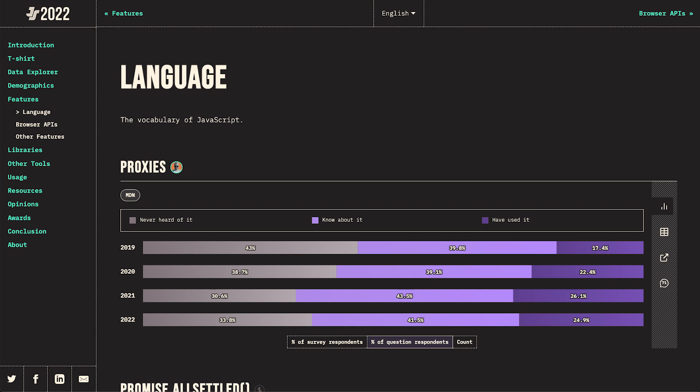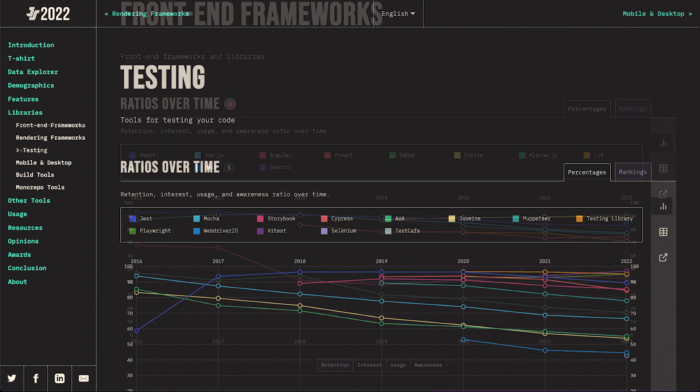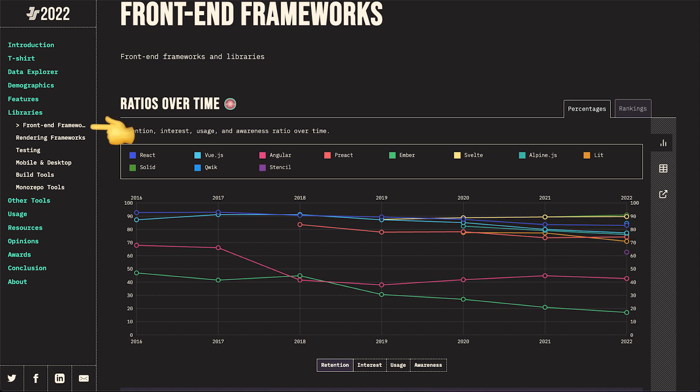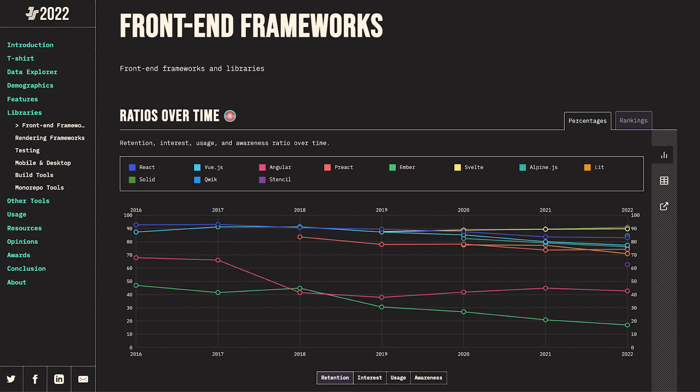The survey tackles a lot of different topics — you'll find metrics about the usage of various language features or testing tools. I'll focus mostly on the libraries section and, more specifically, on the frontend and the rendering frameworks. Interestingly, the rendering section was called 'backend' last year, so clearly as a community we are still struggling to understand what's happening. Here are the frontend framework stats, presented in four big categories: Retention, Interest, Usage and Awareness.